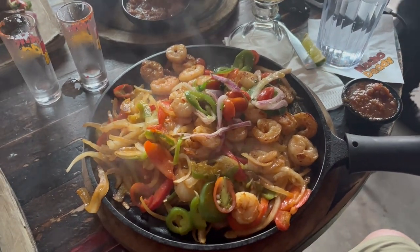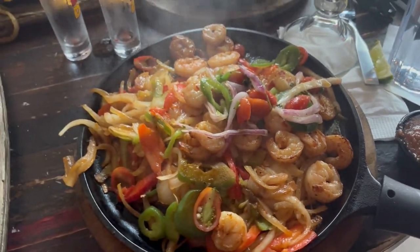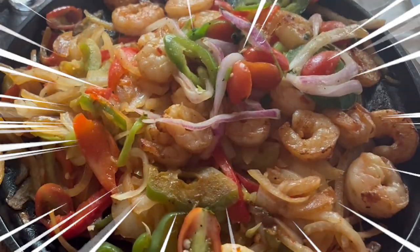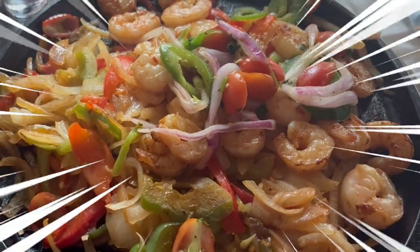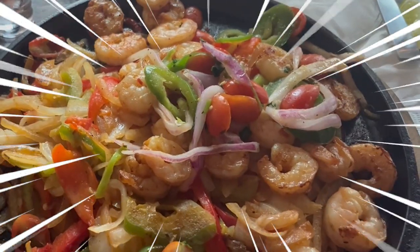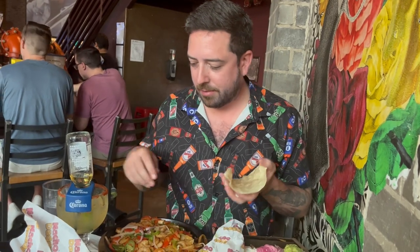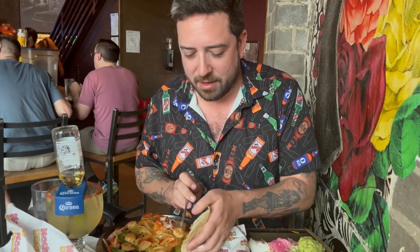This is the flaming fajitas — fajitas served with fajita peppers and onions, cherry tomato pico de gallo, sour cream and guacamole with a side of Mexican rice and refried beans, flamed table side, with a choice of corn or flour tortillas or crispy lettuce cups and daddy salsa. I got the grilled shrimp fajitas for one for $30.95. Lots of shrimp — they definitely do not skimp out on the shrimp here.